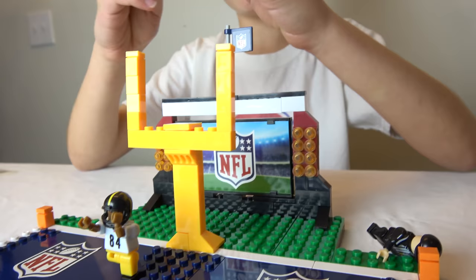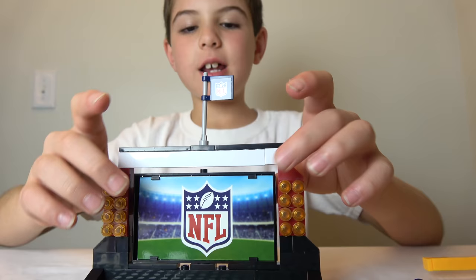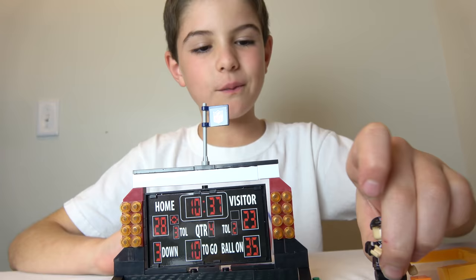And over here, let's move this out of the way so you can get a better look at it. Here we've got a big NFL sign, but then you can turn it around to see that it has a scoreboard. This is the scores of the team and all the other information about it — kind of complicated.